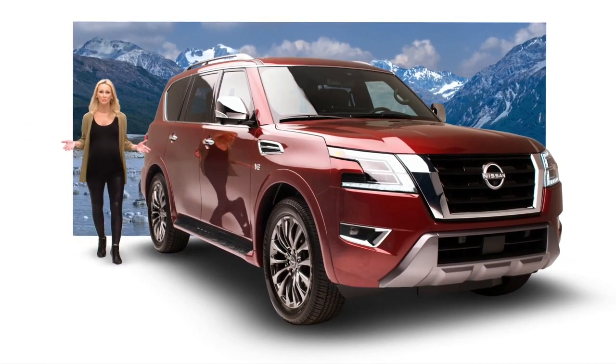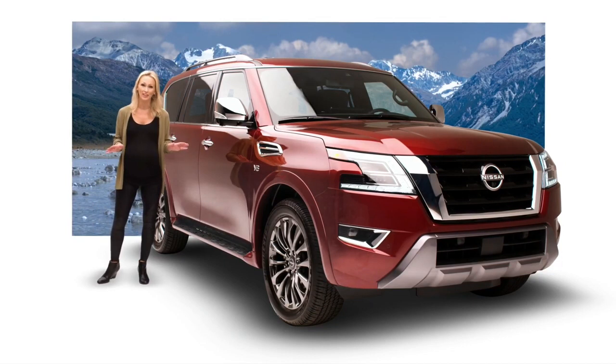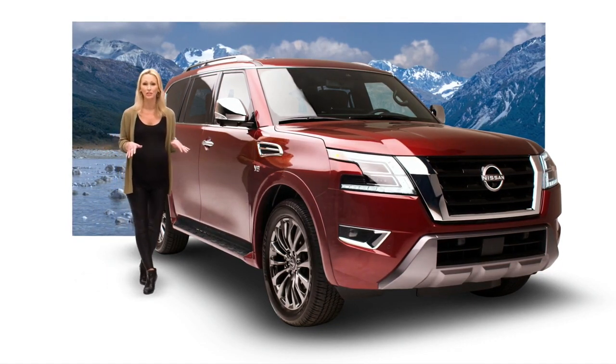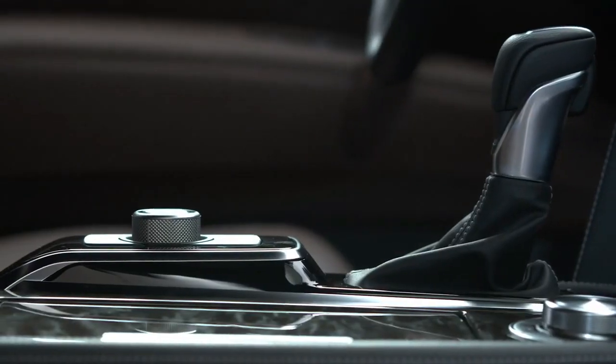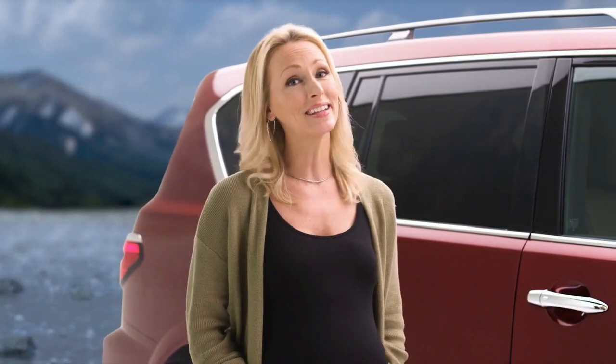For all the rugged performance features and rugged exterior design, this Armada takes you there in style. It doesn't drive like a truck, even when it's fully loaded. And once you sit inside, it doesn't feel like a truck at all. I love the contemporary interior design and the attention to detail that makes you feel like you've paid a lot more for it. Nissan says this interior is called library quiet, though I assume that's only after school drop-off and when the baby's napping.